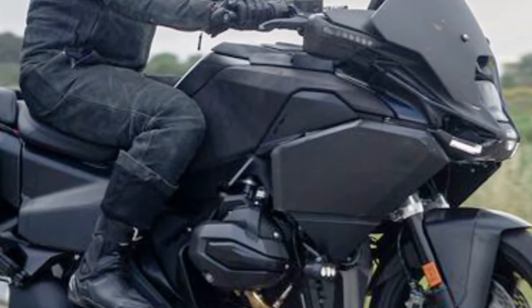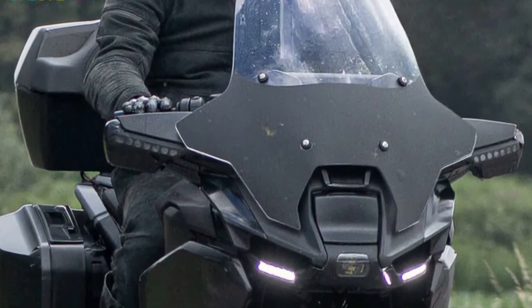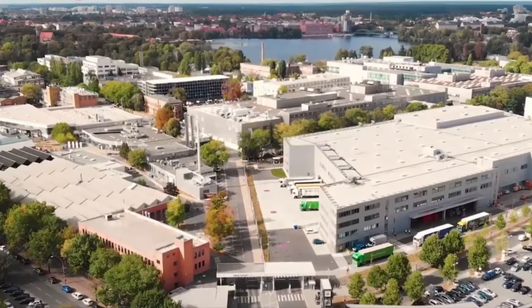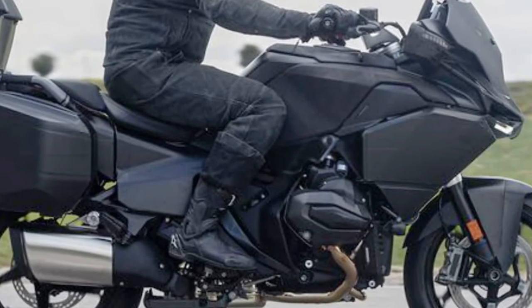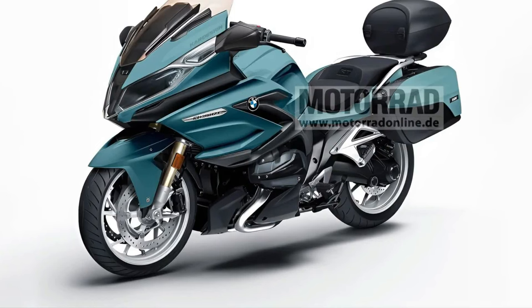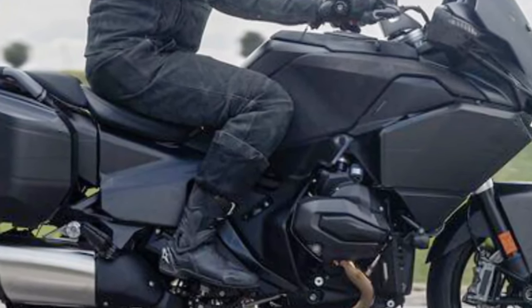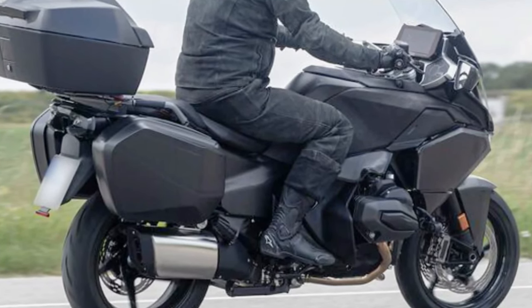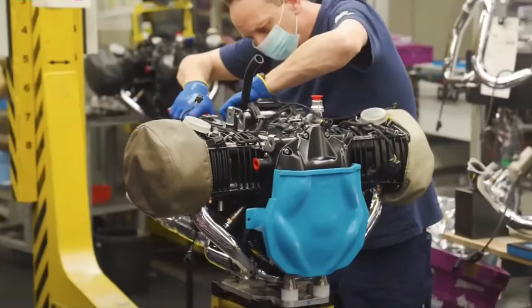BMW's signature styling cues meet modern aerodynamics, offering a sleek and commanding presence on the road. The fairing design balances wind protection with aesthetic appeal. A premium sound system with Bluetooth connectivity may be available, allowing riders to enjoy music and communication on the go.